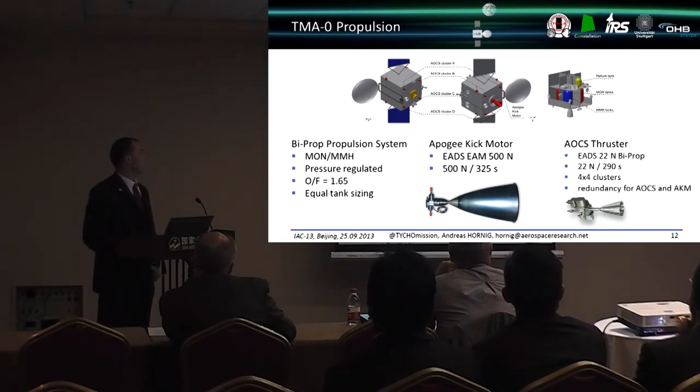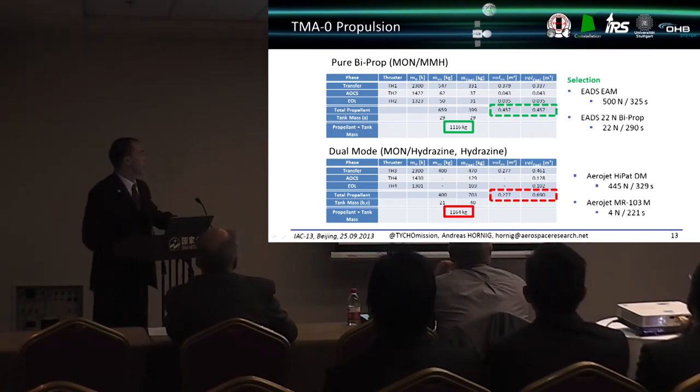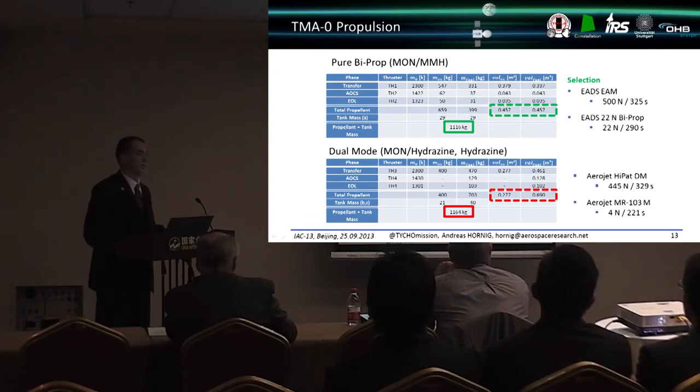For the propulsion system, a bi-propellant system using MMH was selected, pressure-regulated to ensure 10 years of operation. The oxidizer-to-fuel ratio was chosen to allow equal tank sizes. Motor candidates from LADS include a 500 N main thruster and 22 N attitude control thrusters, enabling redundancy — if the main thruster fails, the mission can still continue using the attitude control thrusters. The bi-propellant system was compared to dual-mode alternatives; equal tank sizing and lower total propellant and tank mass led to the decision to use LADS thrusters of European heritage, avoiding ITAR restrictions.